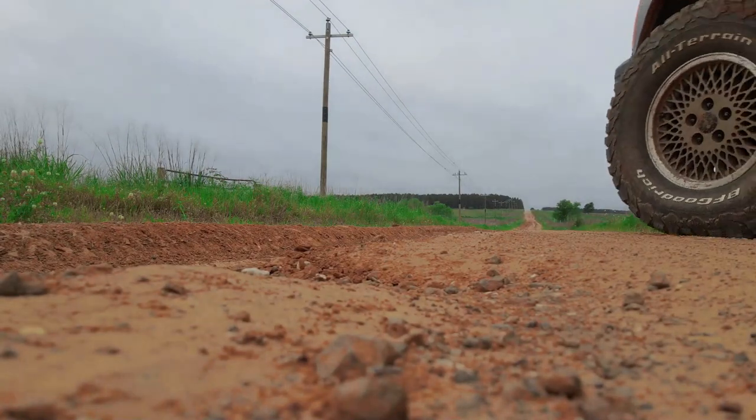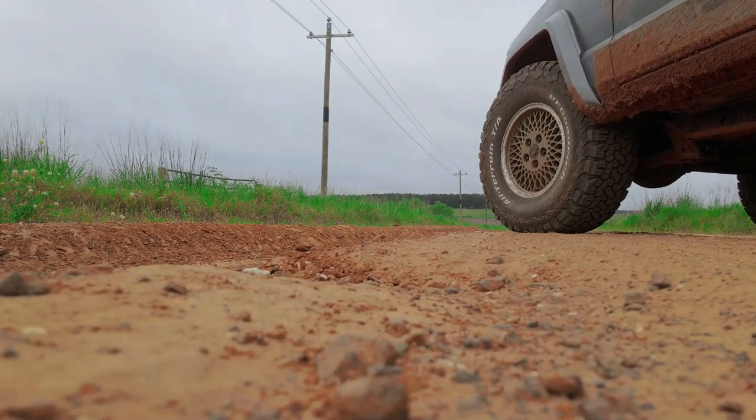So in conclusion, is the Mavic Air 2 the perfect beginner's drone? I'd have to say absolutely.